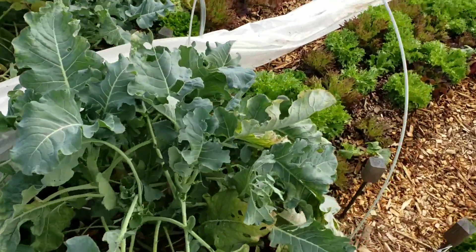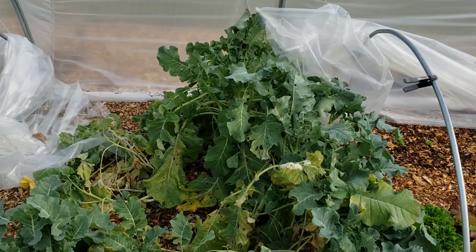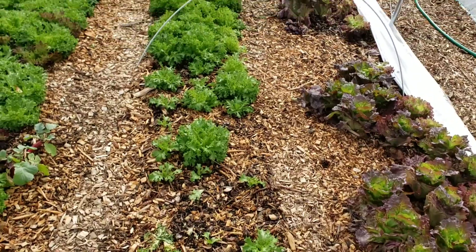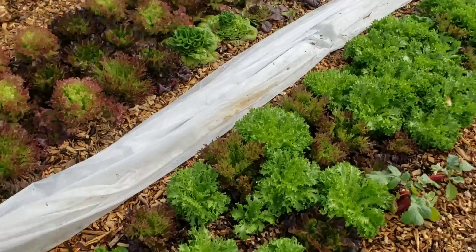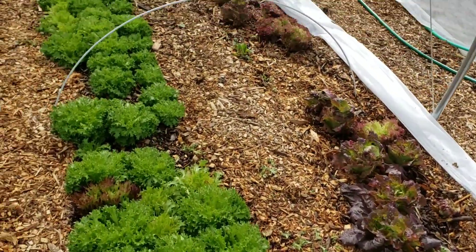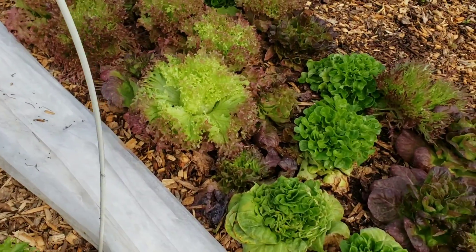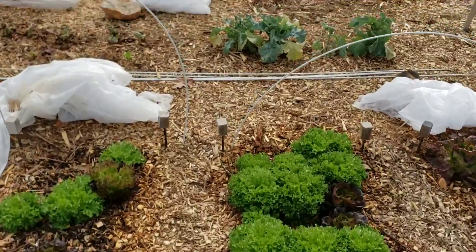The broccolini is not producing anything either — I've been calling it broccoli in other videos but it's actually broccolini. We're probably not going to try that again next year just due to the harlequin bug pressure. We gave it a shot but maybe it's not for us to grow. There was one point where we could have harvested and we missed it, then the harlequin bugs just tore it up.